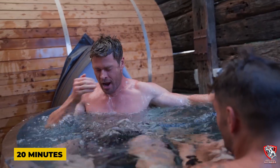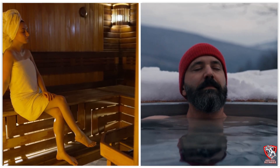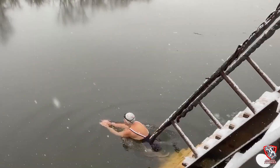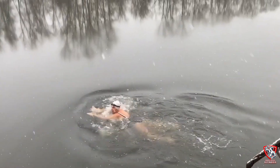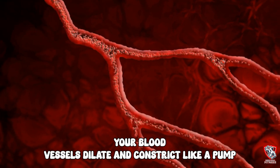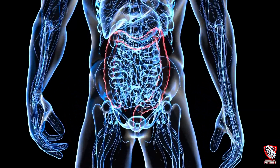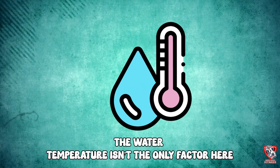Instead of spending 20 minutes in an ice bath, you want to alternate between hot and cold for very specific intervals. Start with two minutes in water as hot as you can safely tolerate, then immediately switch to cold water for exactly 30 seconds. Repeat this cycle four times, always ending on cold. The key is the rapid transition — your blood vessels dilate and constrict like a pump, forcing fresh oxygenated blood into your muscles while flushing out metabolic waste products.